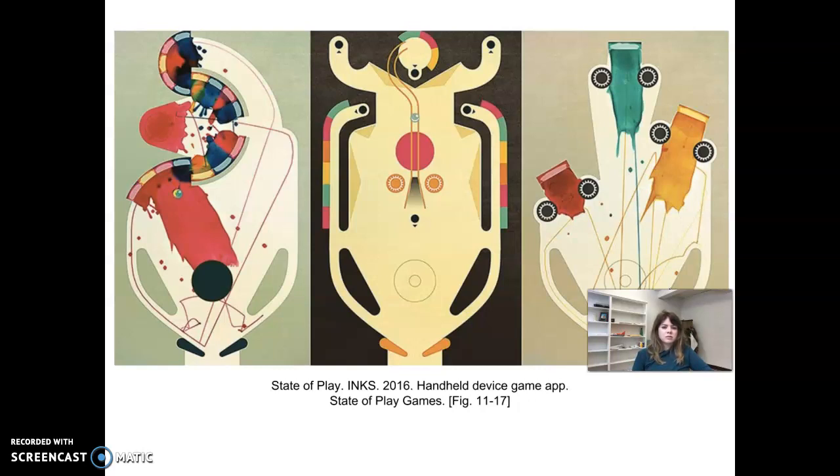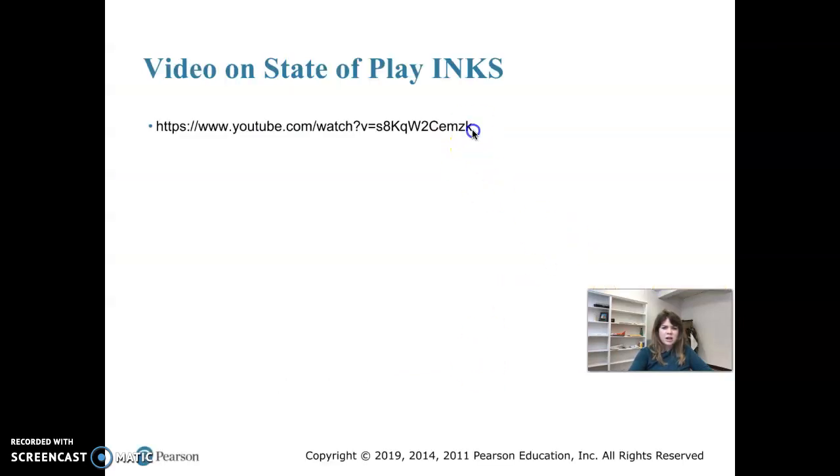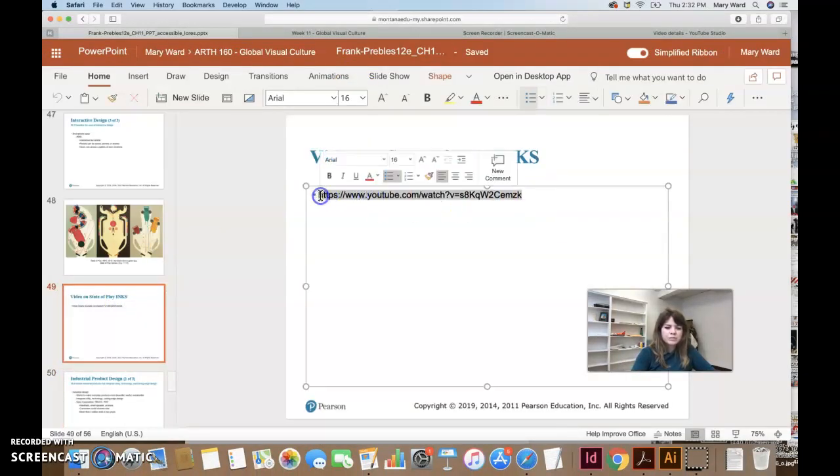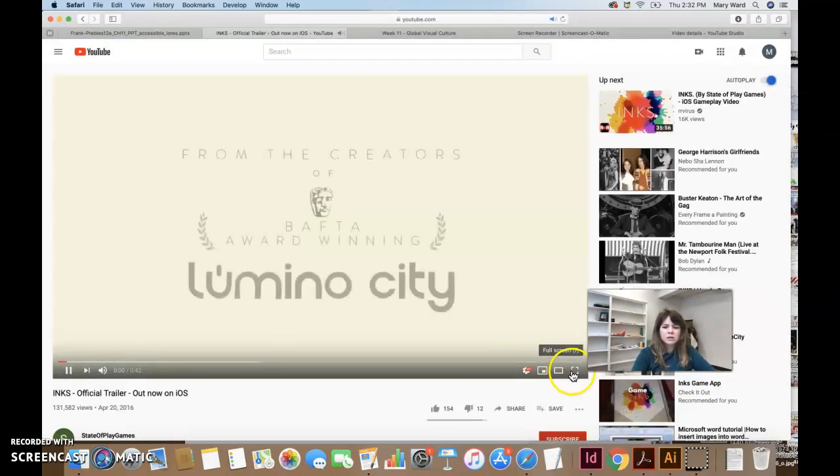Here are three stills from the book showing the Inks game — really beautiful and well-designed. You can see the path the ball took, making lines across the surface, and where it hit the edges and spilled out orange paint. The paint spills out wherever the ball hits an edge. We can also take a closer look at what it looks like on YouTube.